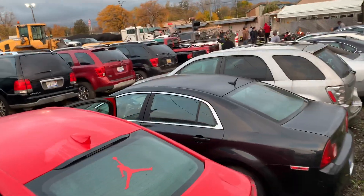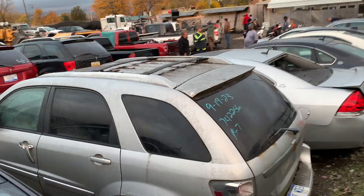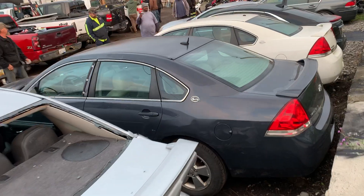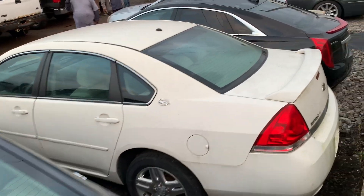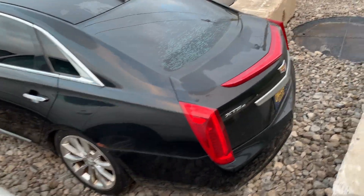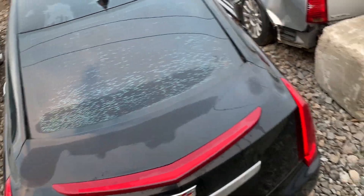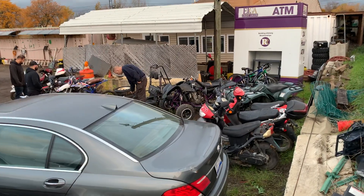I'm not sure how much some of these are going to sell for. There's an Impala. There's a Cadillac XTS — that black one's real nice. There are also a bunch of mopeds and four-wheelers.